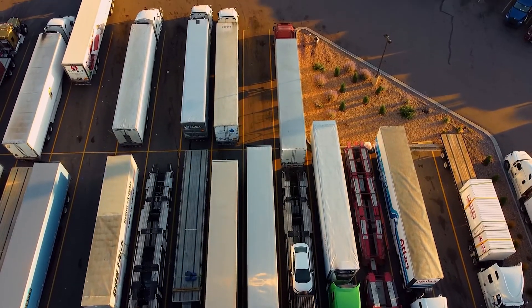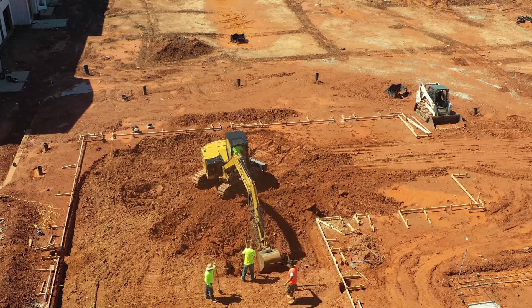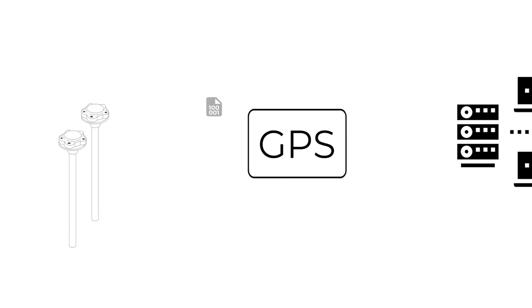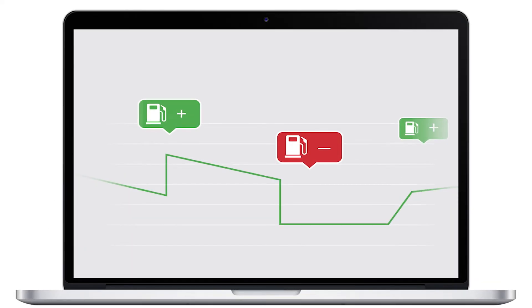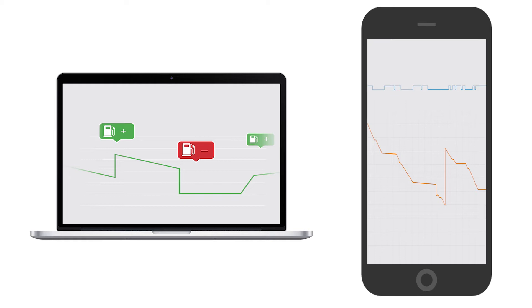Now, what do the sensors do? Simply put, they measure the fuel level in the tanks of light vehicles, trucks, machinery units, and stationary tanks. The data collected is then transmitted to a GPS tracker or other similar device, and from there it reaches the server of a monitoring platform, enabling you to remotely check the current fuel amount in real-time and generate reports with fuel fillings, drains, and consumption charts using your computer or smartphone.